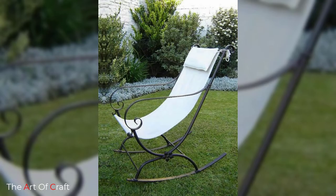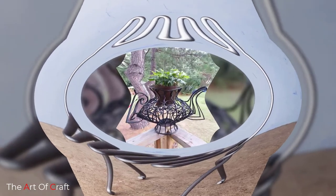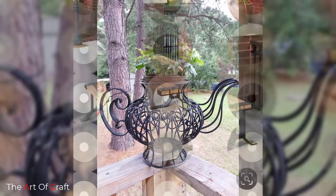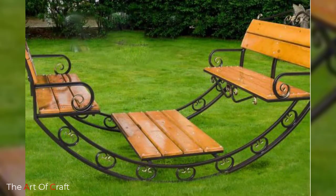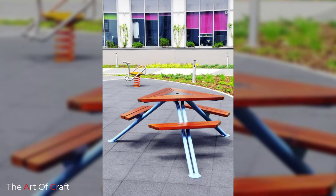There is hardly any other kind of furniture as easy to maintain as metal furniture. All you need is to either wipe it clean with a piece of cloth or wash it using regular soap and water. Rust may be a problem, but that too can be prevented with a fresh coat of paint.